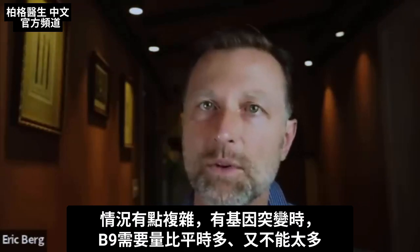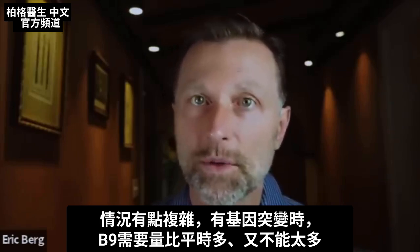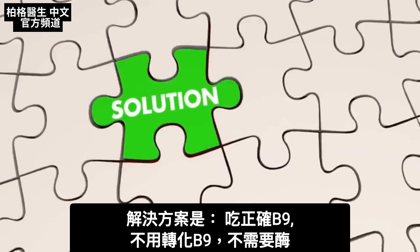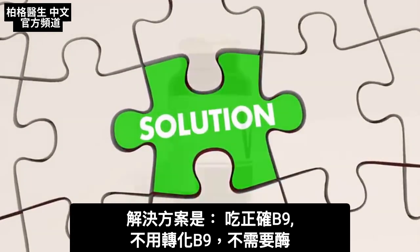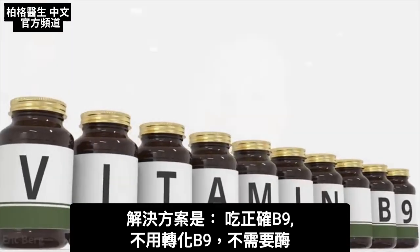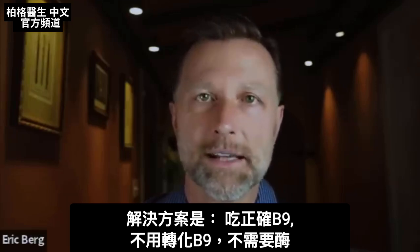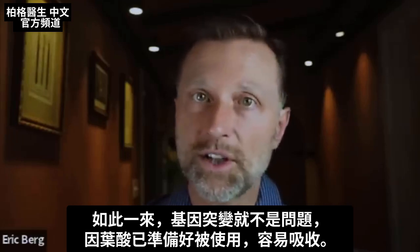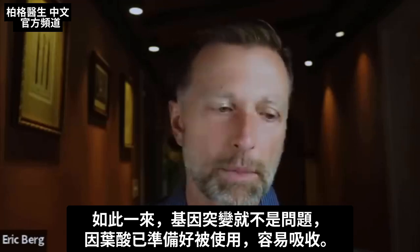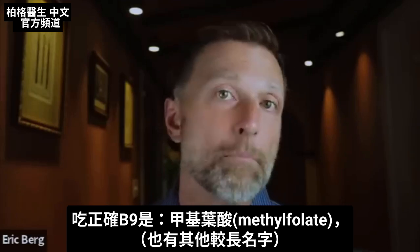So this complicates things because with this mutation, you need more than you normally should have, yet you don't want to get too much. The solution to this problem is to take a type of B9 that doesn't have to be converted — it doesn't require this enzyme. In other words, this mutation is a non-issue, because it's ready to be used and can be easily absorbed in the body.